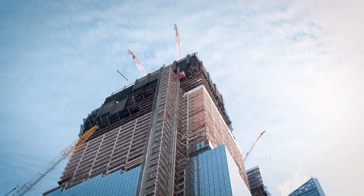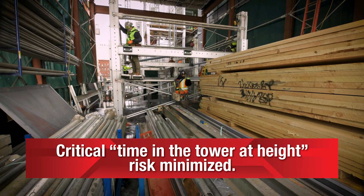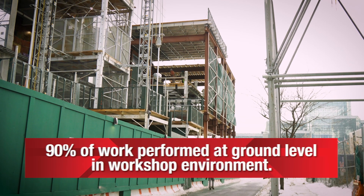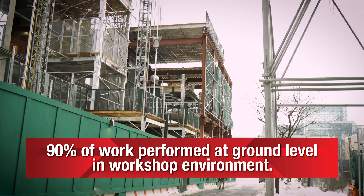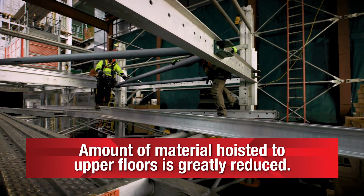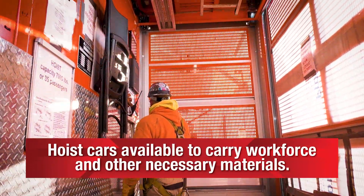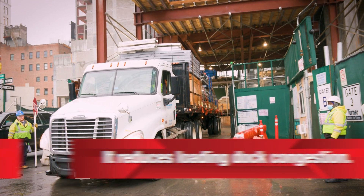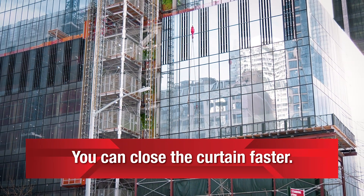To recap, there are many benefits to the UBS common platform installation method. Critical time in the tower at height risk is minimized for the crew. The crew performs 90% of their work at ground level in an enclosed workshop environment. The amount of material being hoisted to the upper floors is greatly reduced. Hoist cars can continue to carry the workforce and other necessary materials. It reduces loading dock congestion. The common platform is lightweight and modular, and you can close the curtain faster.